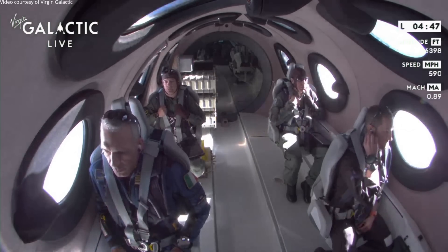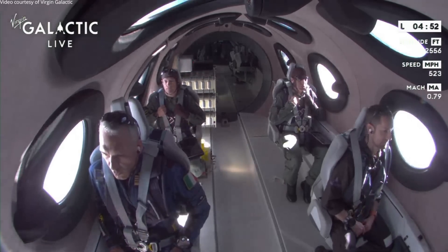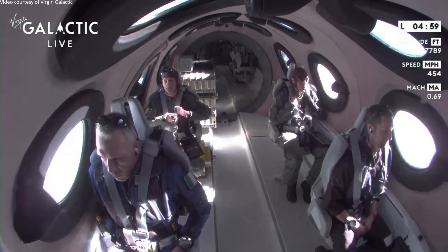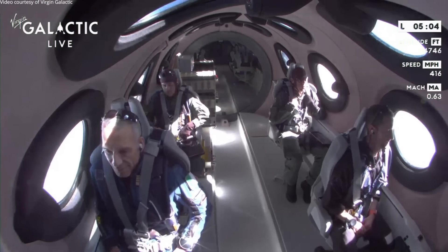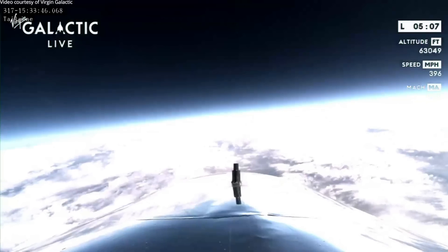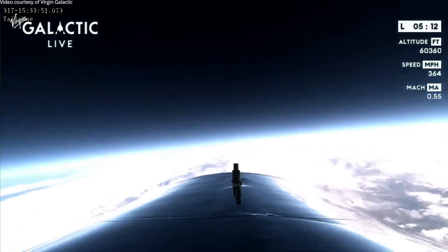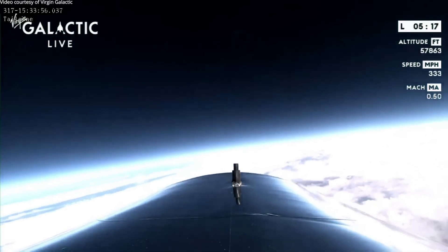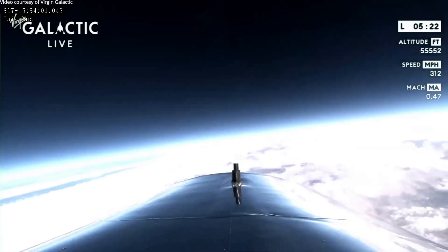We're now subsonic and at 75,000 feet. The unique part of our design is that as a vehicle that can get into this feathered configuration — we're a glider, we're a rocket, we're a glider, and we're a capsule at the right phases of flight — that helps our unique design be safe and effective for the mission. We're at 61,000 feet now, continuing to descend in the feathered configuration. When we get down to about 53,000 feet, the pilots will lower the feather again and reconfigure the vehicle back into a glider.